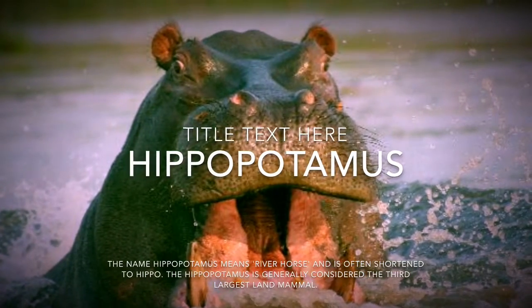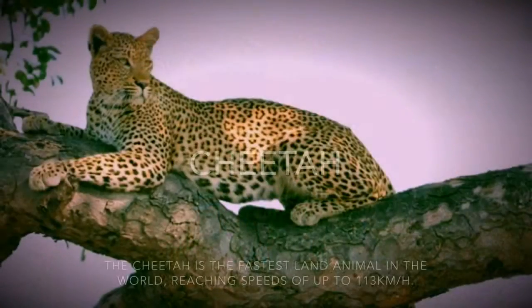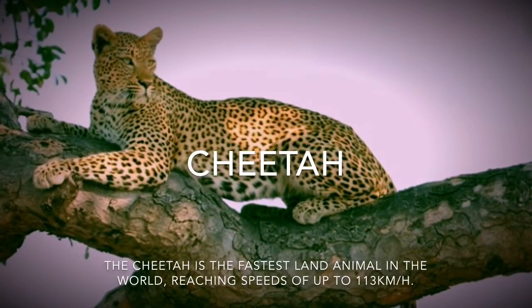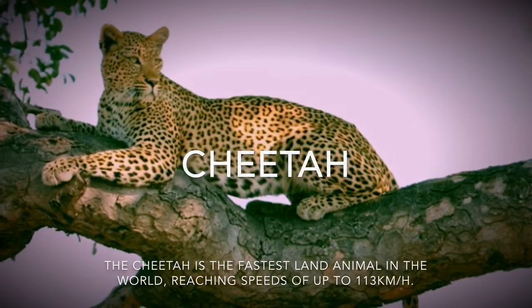Hippopotamus — the name hippopotamus comes from the Greek word for horse. The cheetah is the fastest land animal in the world, reaching up to 113 kilometers per hour.